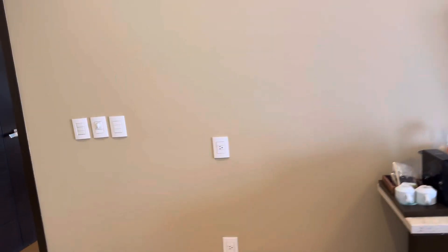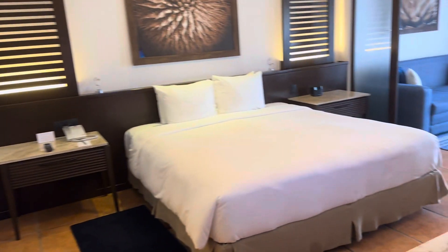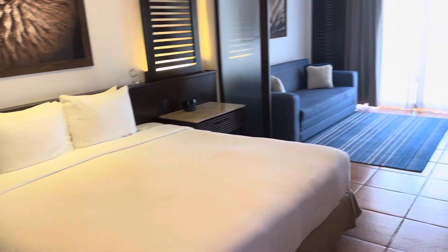The amenities are the same as far as what's in the room as the last room. This is a club level room as well, so it comes with all the club level services.